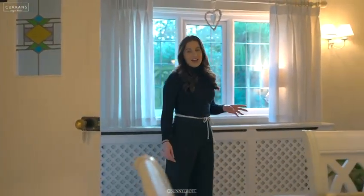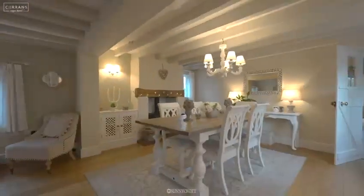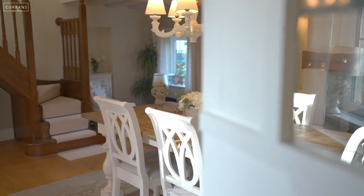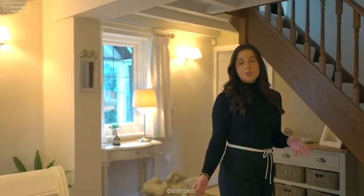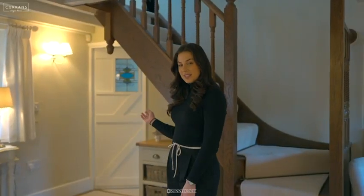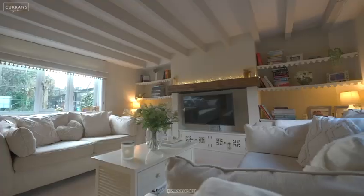Coming into the middle of the house, I just love the flow of original features with original doors and the beams above. This is currently used as a dining room, could also be a lounge. You have a log burner and also a cozy snug just through there which could also be used as a bedroom.